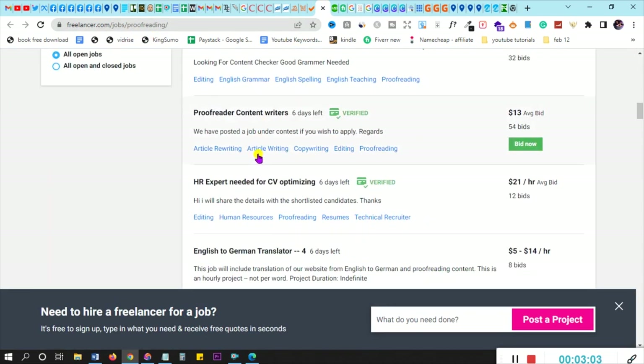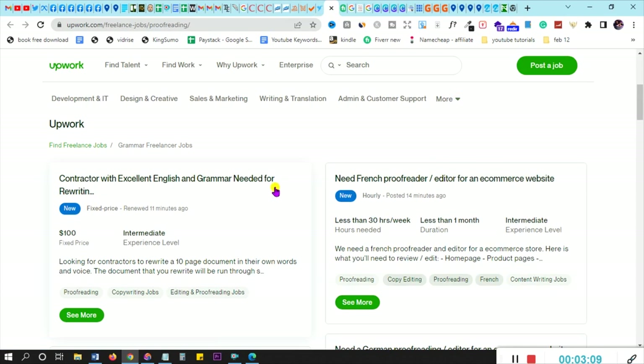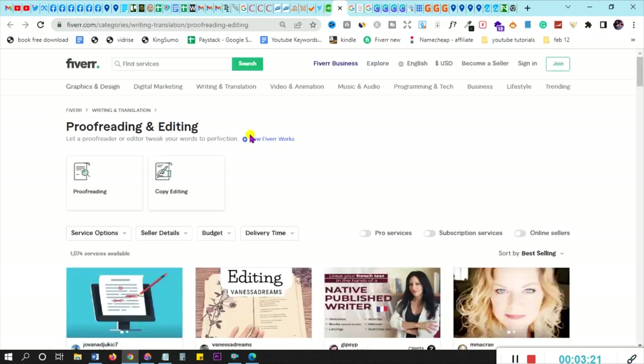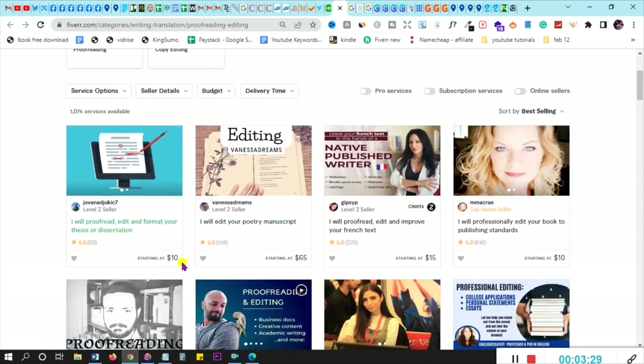Same as upwork.com — you can also get proofreading jobs there. Scrolling around, you can see listings like 'contractor skilled in English and grammar needed for rewriting' — all this rewriting falls under proofreading. And on fiverr.com, you can set up a proofreading and editing gig and receive orders — for example, gigs priced at ten, sixty-five, or fifteen dollars. And if you want to also make money by typing on Microsoft Word online, I already covered that in a full tutorial — click on that tutorial and let's go make additional money.